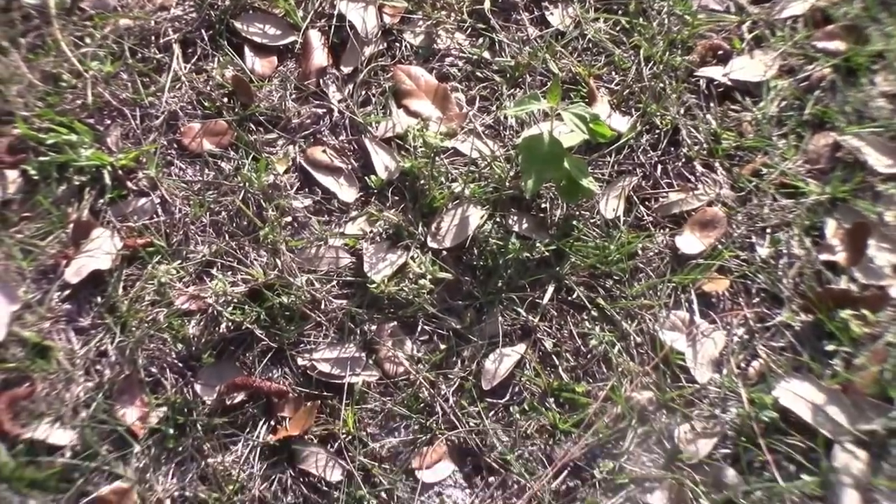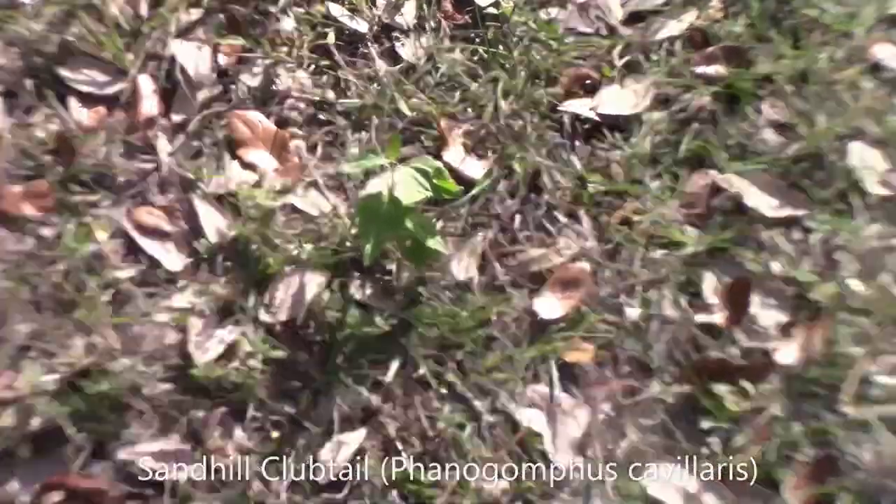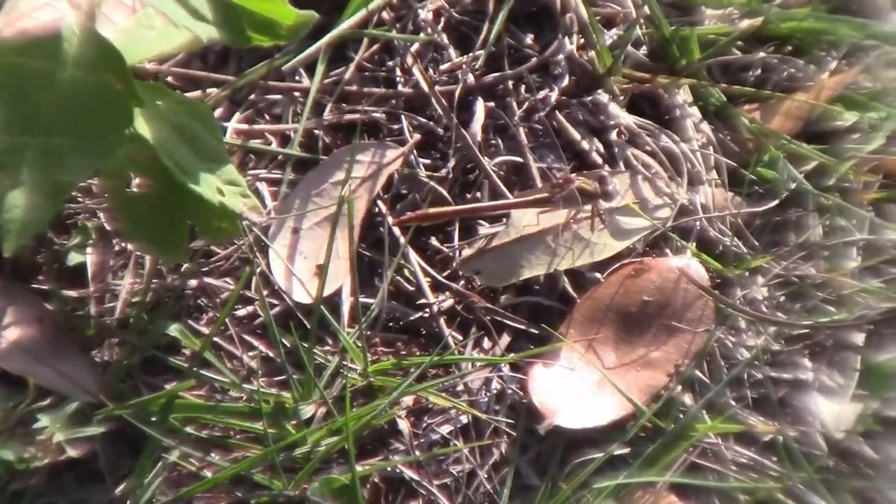Right here we have ourselves a gorgeous female sandhill clubtail. I don't know if you can see her in the frame. I got her in the frame — right there, that is a sandhill clubtail.